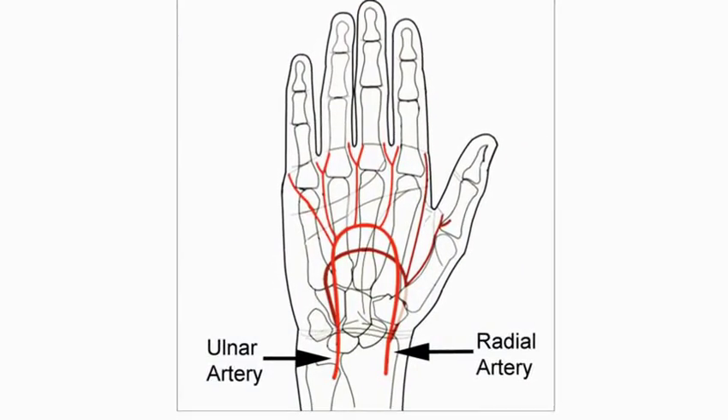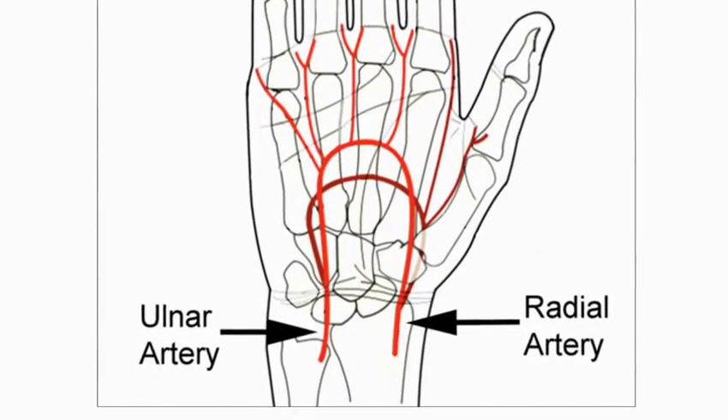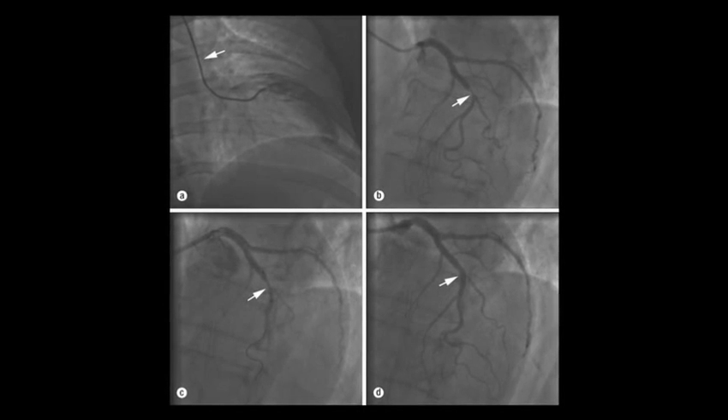The good news is that there are two arteries that feed the hand — one on the right side and one on the left — and so we can actually use one of those arteries to get to the arteries of the heart. Once we're there, we can inject contrast just like you would through a femoral angiogram and visualize the coronary arteries.